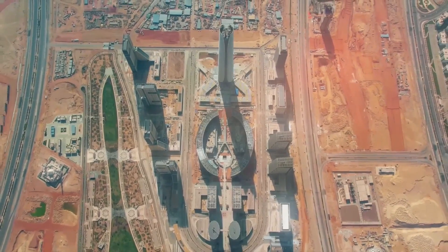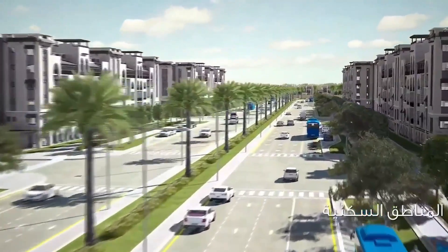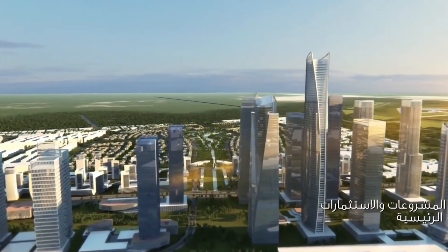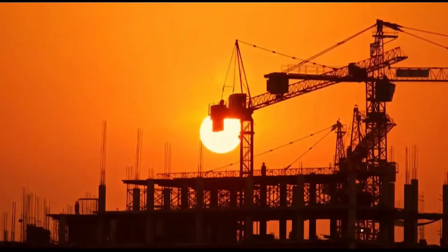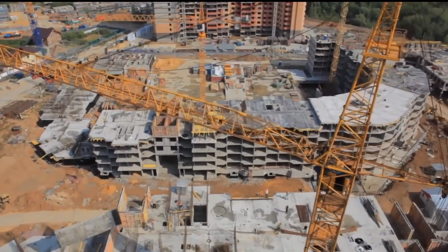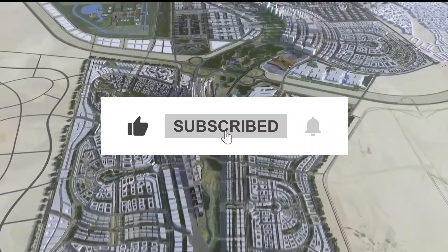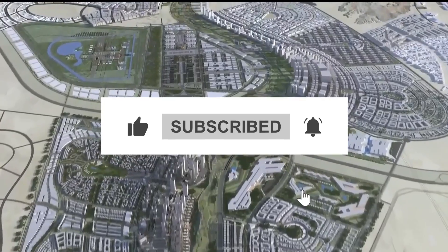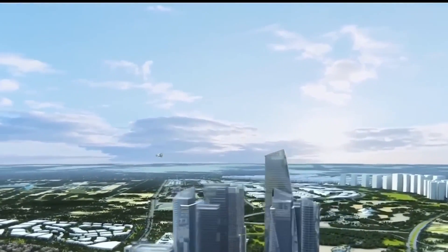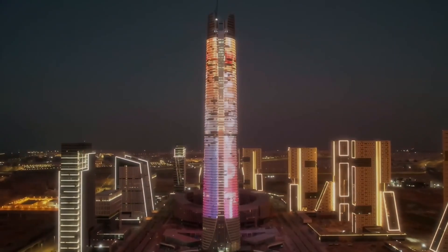Now that you've uncovered the story behind Egypt's iconic tower and the new administrative capital, we'd love to hear your thoughts. What do you think of this ambitious project? Share your insights in the comments section below. If you enjoyed this deep dive into architecture and urban development, give the video a thumbs up and don't forget to subscribe for more captivating explorations. Stay tuned as we continue to unravel the fascinating stories behind iconic structures around the world.